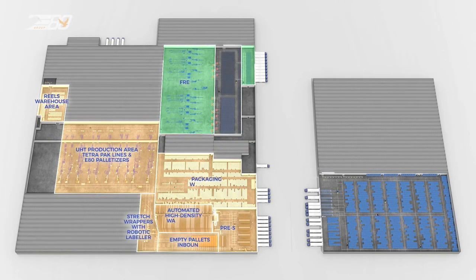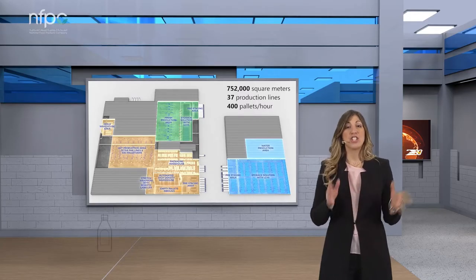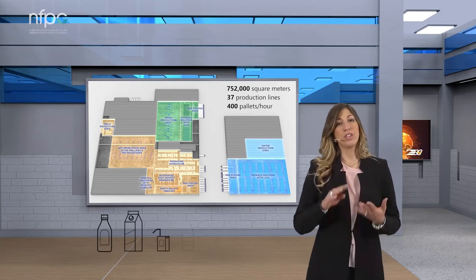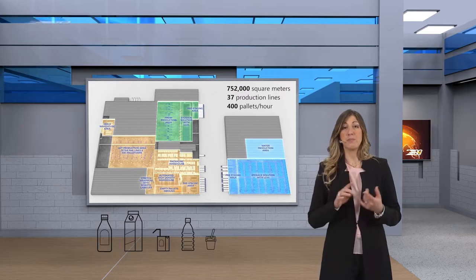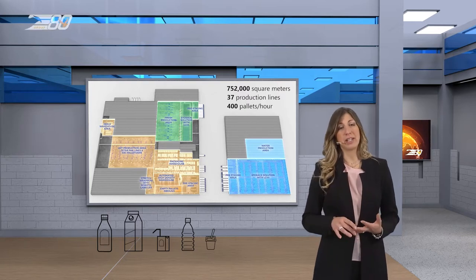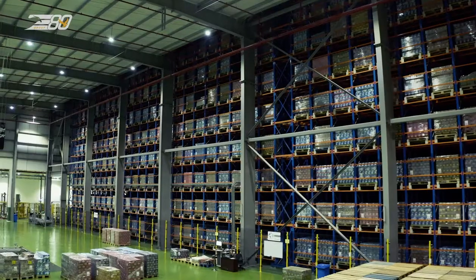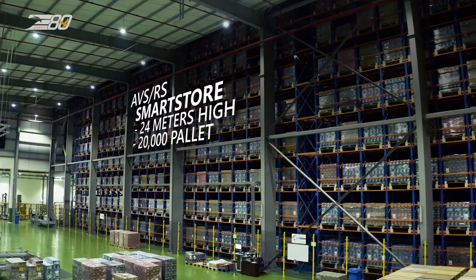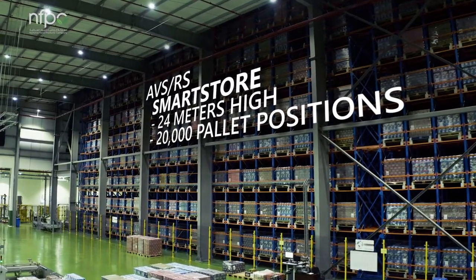We are talking about a plot of 752,000 square meters, including 37 production lines that perform about 400 pallets per hour of fresh and UHT milk, but also juices, water and yoghurt, packed in different container types such as PET, HTP and Tetra Pak. Products are then stored in a high-density warehouse of 11 levels reaching a height of 24 meters with a capacity of 20,000 pallet positions.